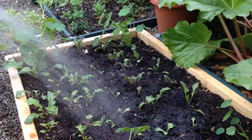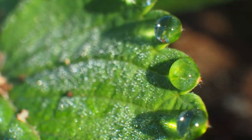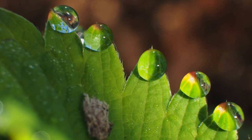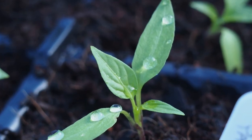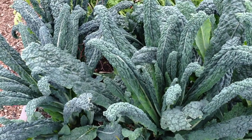Don't water on sunny days, we're told, because the water droplets act like miniature magnifying lenses, concentrating the sun's rays and burning the leaves. Well, this is quite frankly nonsense, or else you'd see a lot of burned foliage. In reality, water droplets evaporate before they can cause any harm.